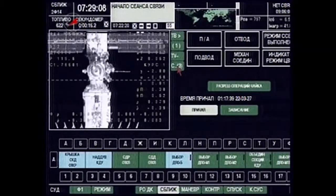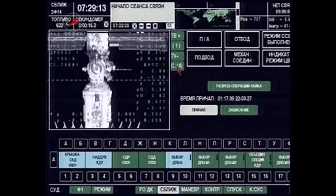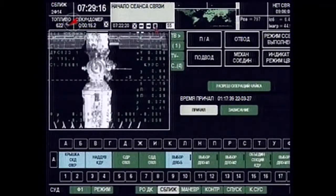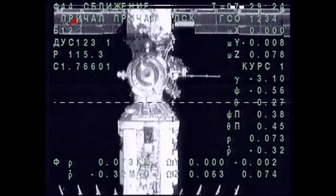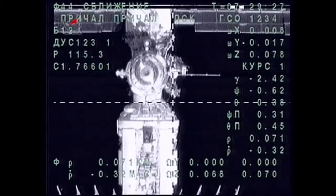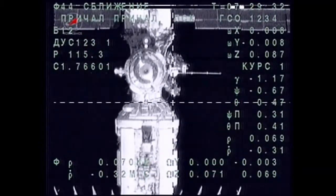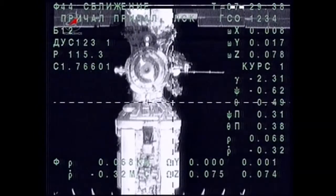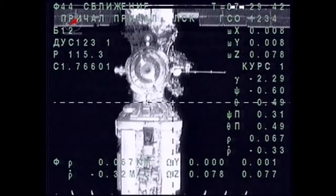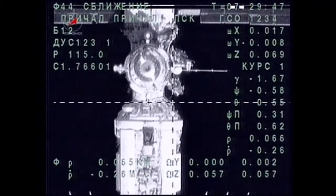Which color would you prefer? Let's try green. Okay, I got green. Can you stretch out the display with the green background? Is the image good for you now? Yes, it's great. 69 meters, range rate 0.32 meters per second. Yeah, the image is much better now, thank you.